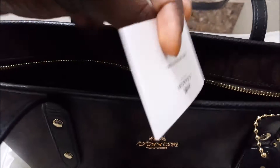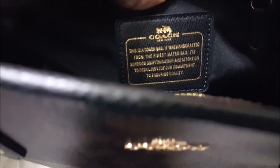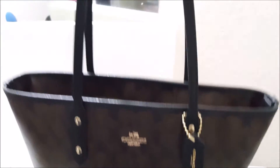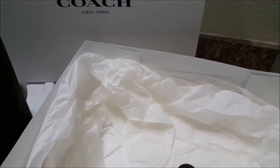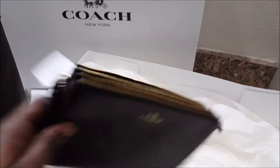It also has the Coach care instructions and the gold Coach hardware. Anyway, this is the brown and black — it's fabulous. It's pretty much the same size as the Neverfull medium. I use a Samsung Galaxy Note 5 and it fits perfectly with extra room. I love this.